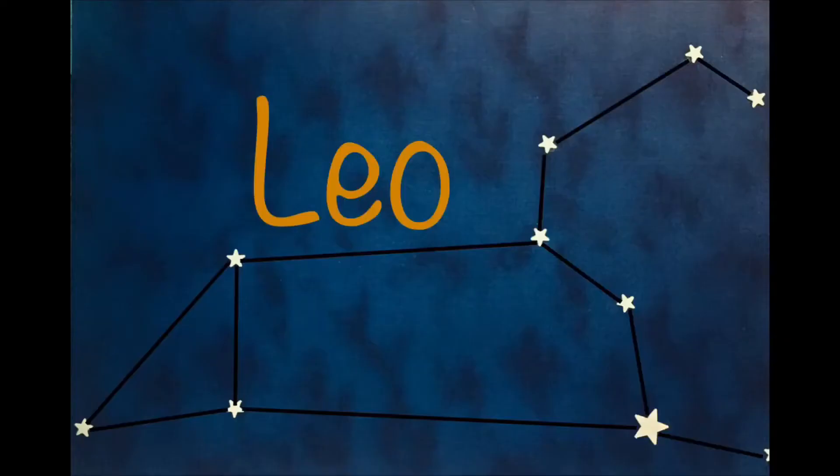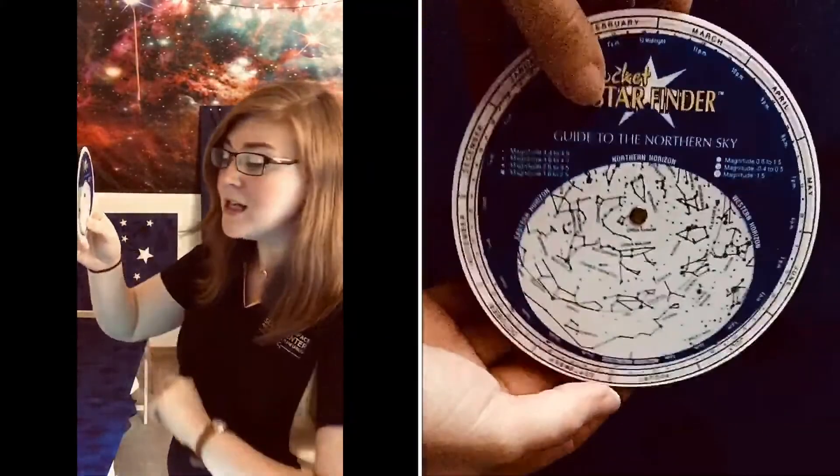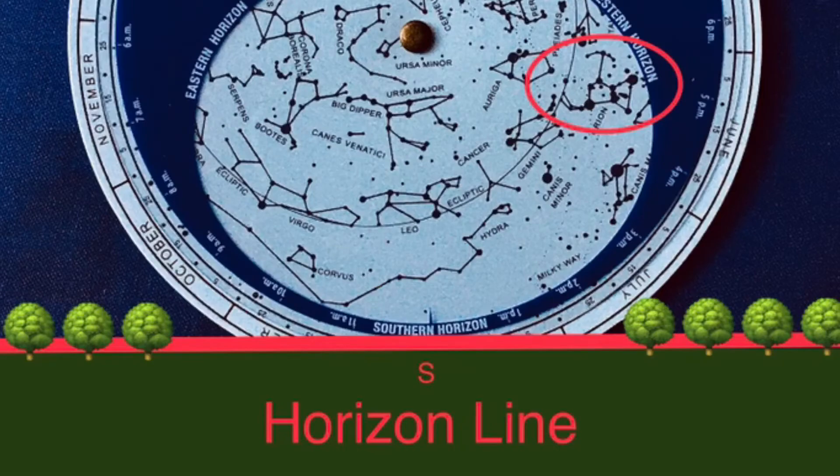Now let's look for Leo, which is found in the southern sky. If you're facing north, do a complete 180-degree turn to face south. Hold up your star chart and rotate it until the southern horizon is on the bottom. From here we can see that Leo the lion will be directly south and pretty high in the night sky. Also notice that Orion the hunter will be setting on the western horizon around 9 PM.